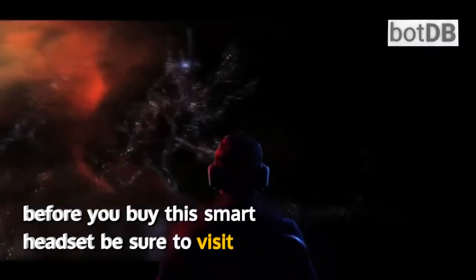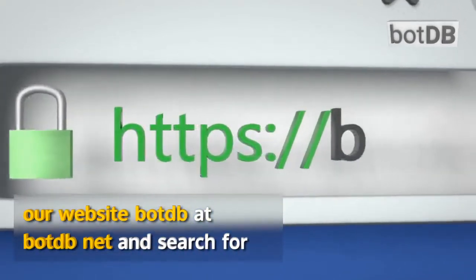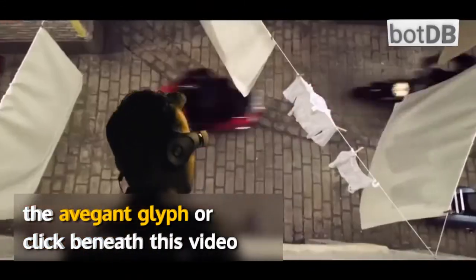Before you buy this smart headset, be sure to visit our website BotDB at botdb.net and search for the Avagorn Glyph, or click beneath this video.